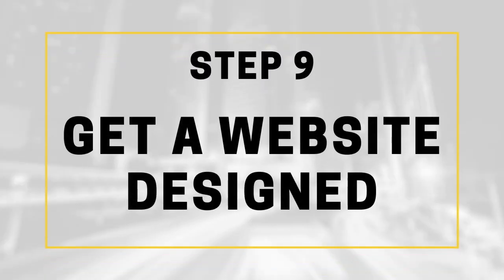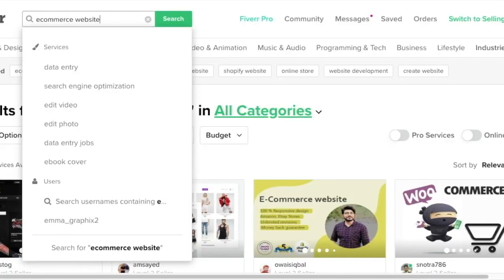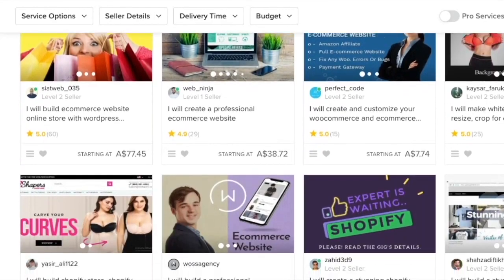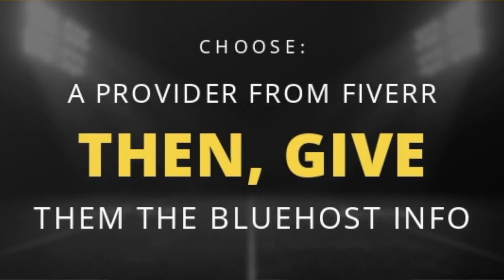If you don't already know about Fiverr, it's a company that sells affordable web development and marketing services that get done really, really quick. All you need to do is type in what you want in their search bar and it will reveal tons of people who are willing to help you get your website set up in less than three days. Once you choose the person you want to work with, give them the Bluehost details and communicate your vision and plans for the website.